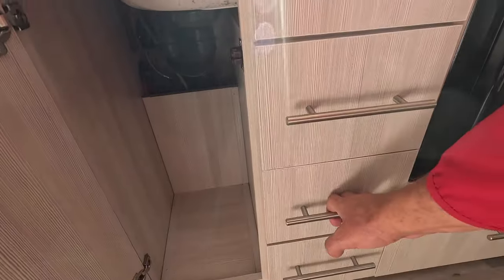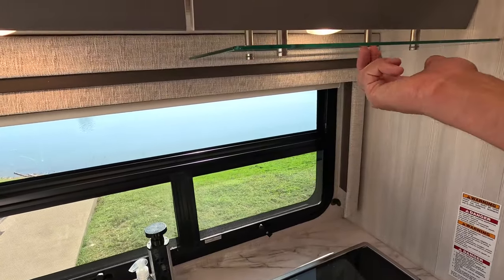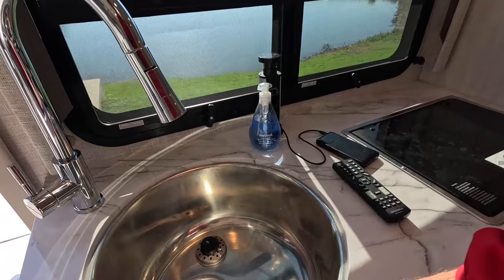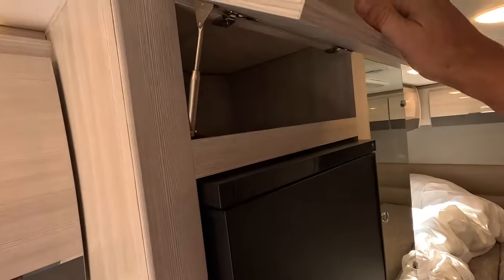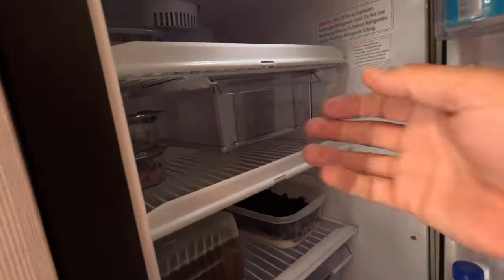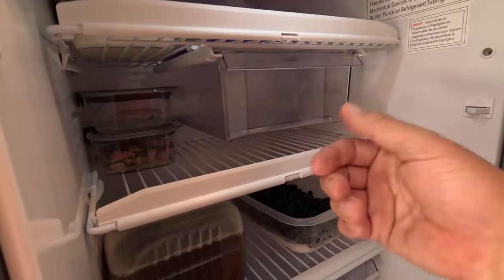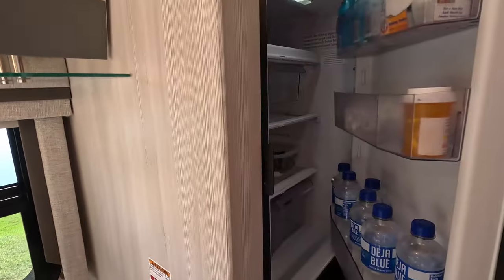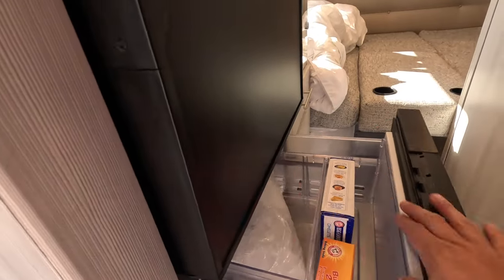Lots of drawer storage all over the place, including a large drawer I fit a big case of water in. There's a microwave and a two-burner stove with a glass panel to protect the cabinetry from heat or steam. You've got a beautiful stainless steel sink with tons of storage above. And here's the fridge — nice size, with pull-out drawers, little flip-up stops to keep cans from rolling out while driving, and a very strong metal latch mechanism on the door. The freezer is working fantastic — ice is hard as can be.